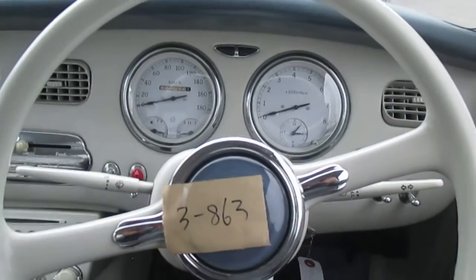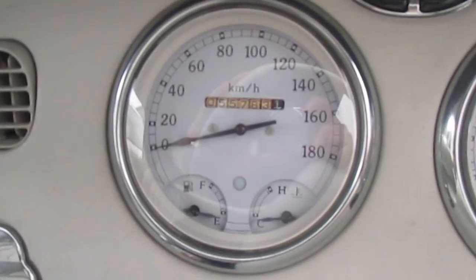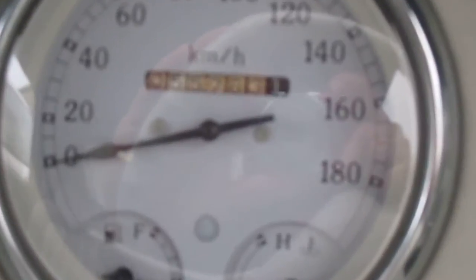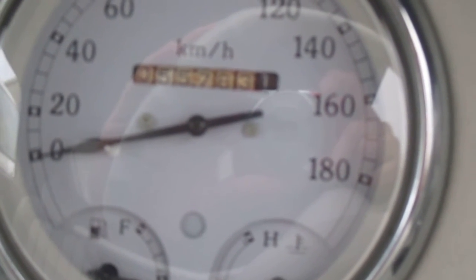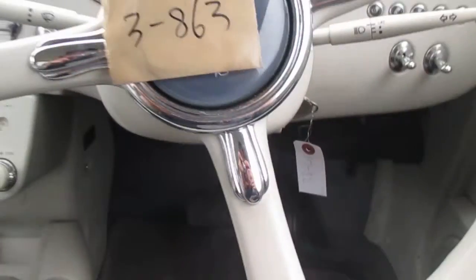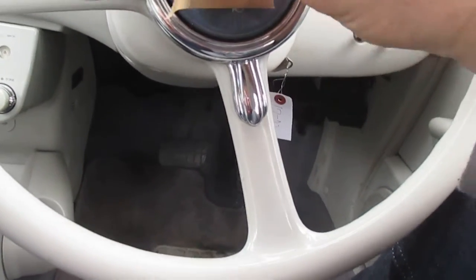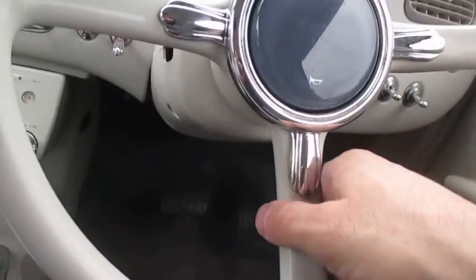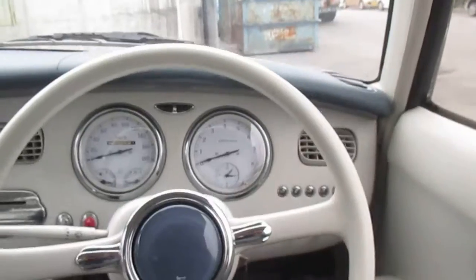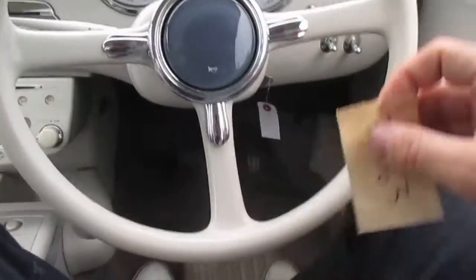But look at this thing, how clean. 55,000 kilometres on it - that's amazing. Look at the - wow, I might get this steering wheel. It's amazing. Does it say Nissan on it? No it doesn't - but check the steering wheel out.